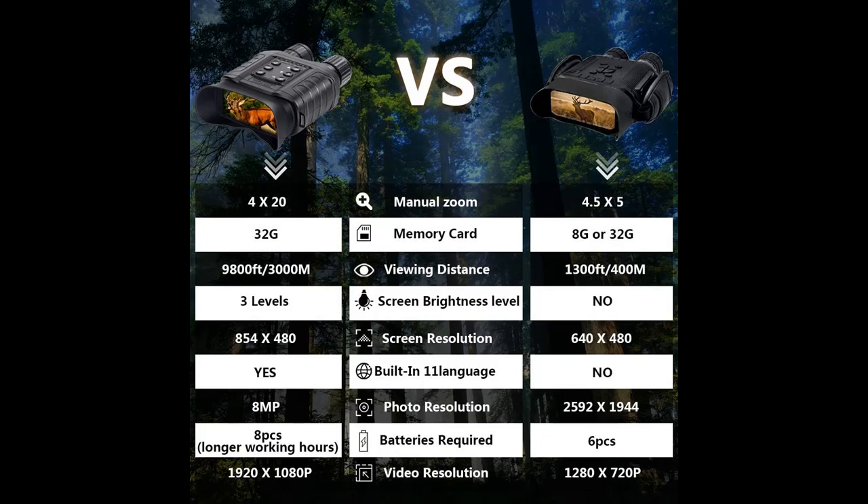Night Vision Binoculars feature a built-in 3-inch TFT LCD widescreen, which converts to a 4-inch large viewing screen by the convex lens.